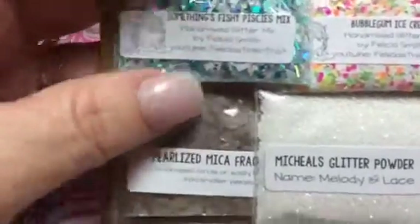Holographic circles — very pretty, Felicia. It's a gorgeous mix. Turquoise squares.